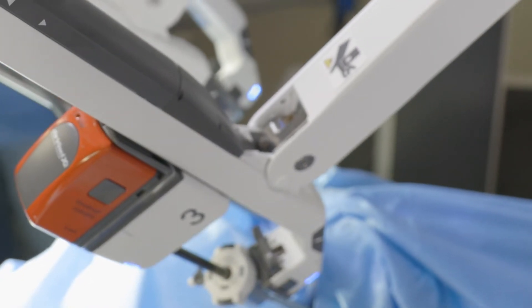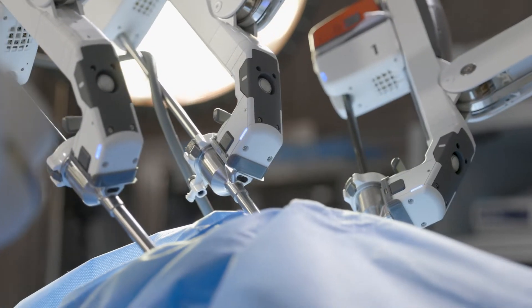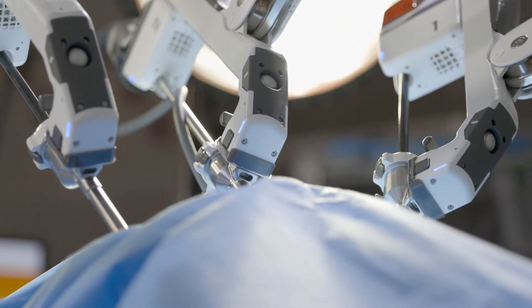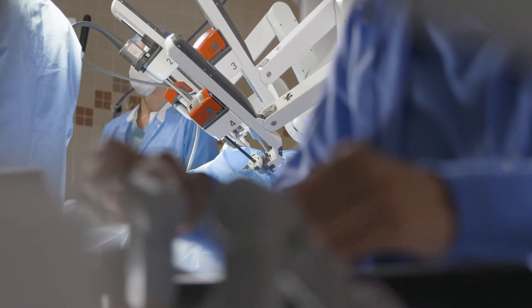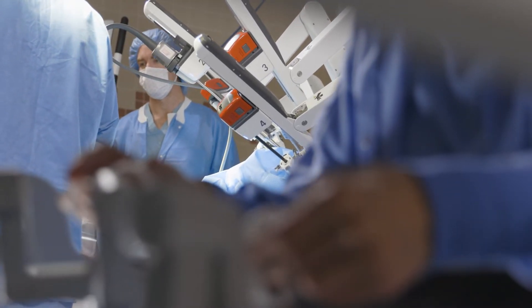With this robotic system, instead of putting your hands in, you have instruments that go in through small portals. When we talk about robotic surgery there's a misconception that people think that a robot is now doing the operation — and that's not true. The robot is a tool that the surgeon uses just like any other tool that we currently have in the operating room.